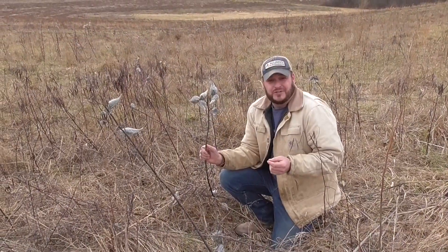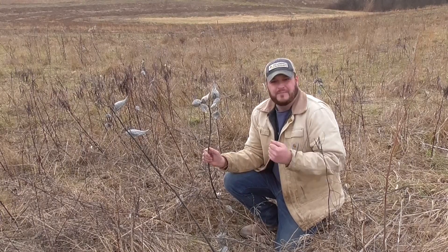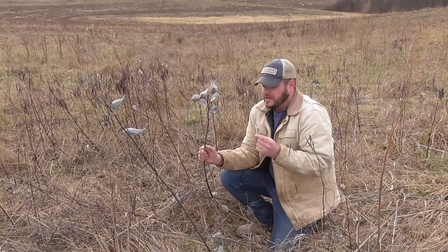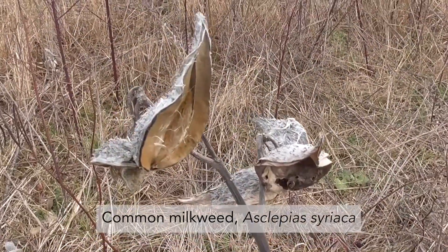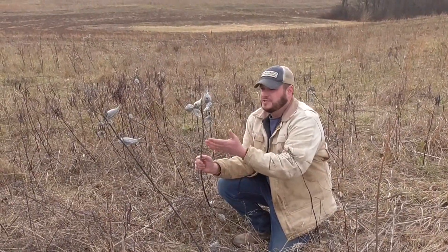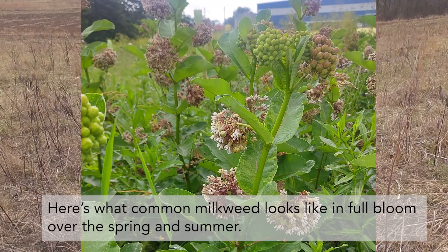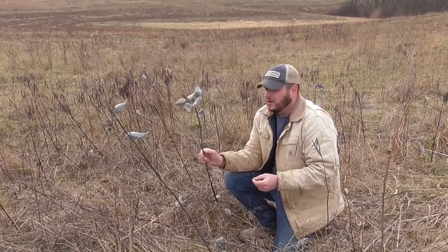One group that often gets overlooked is insects. There are billions of them around us every day, yet we often don't consider them in our management activities. Here is a common milkweed — a very important pollinator species and the host plant for the monarch butterfly, which is declining at unprecedented rates. We need to remember that this stalky vegetation left standing over winter also provides a lot of habitat for insects that overwinter here in our farms and forests.